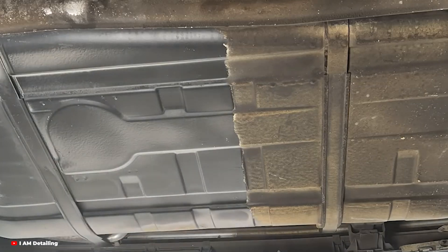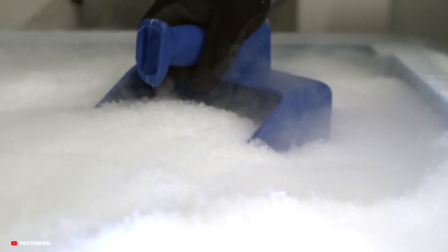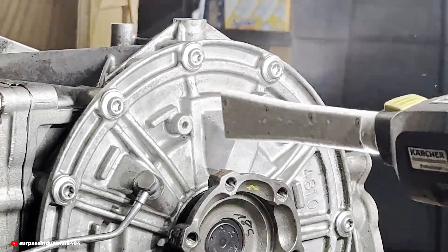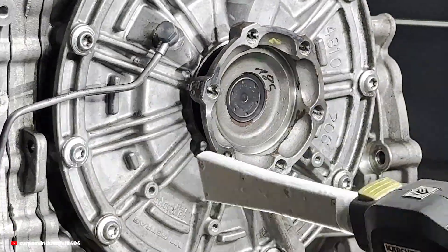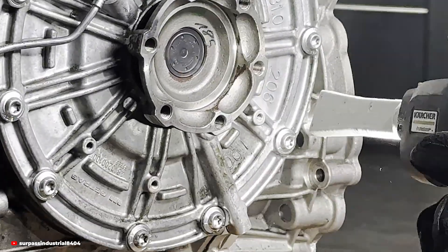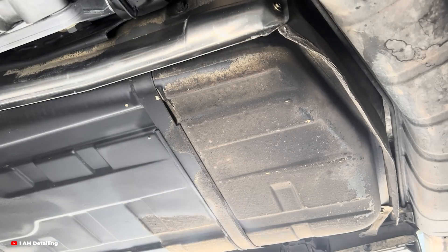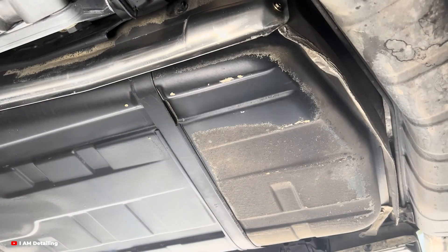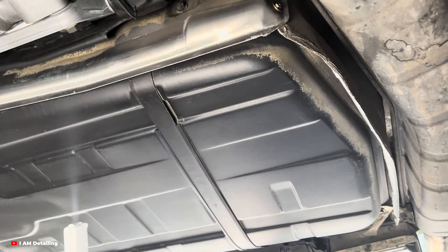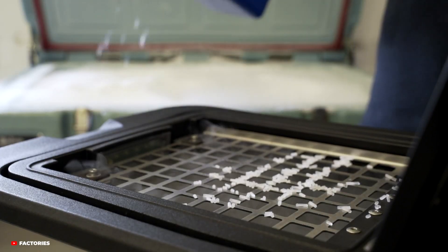Now let's talk about where dry ice cleaning really shines — it's a tool for precision cleaning in areas where other methods fall short. Take engine bays for example. Engines are notoriously difficult to clean, with oil, grease, and years of grime baked into every surface. Most traditional methods involve degreasers, scrubbing, and a lot of water. But with dry ice, you can clean even the most intricate parts without disassembling anything. The cold, high-pressure blasts get into every crevice, leaving the engine spotless without risking water damage.